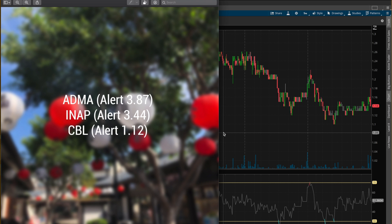The three stocks were ADMA, INAP, and CBL. As I've stated in my previous videos, I really don't know what these companies do. All I'm looking for is some kind of movement on the chart to make it look like they're appearing to break out sometime soon. Two of these three stocks broke out — that's a 66% win rate.